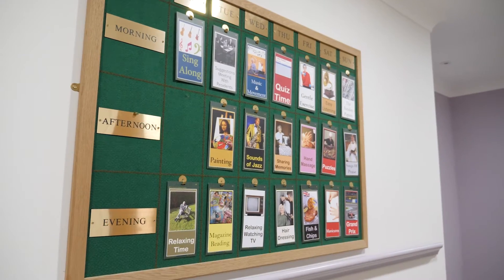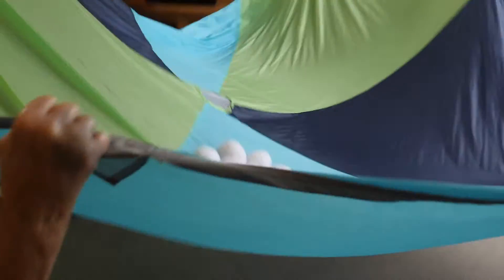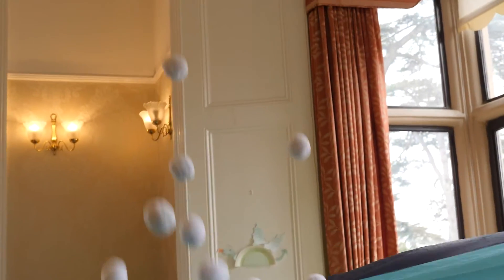Our team pride themselves on the wide range of activities we offer, enriching life for our residents every single day.